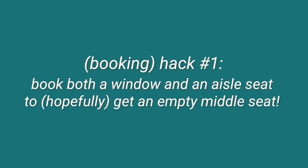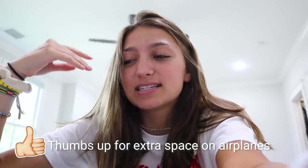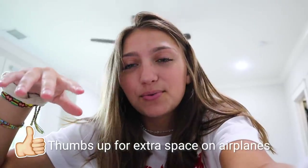My first trick is for booking your tickets. A good tip is if you book a window and an aisle seat, you're more likely to get an empty seat in between you. This works really well if you're traveling with two or more people, especially on long flights. It's really nice because then you have an extra seat between you — you can lay down, have more room, or use it to sit stuff on.